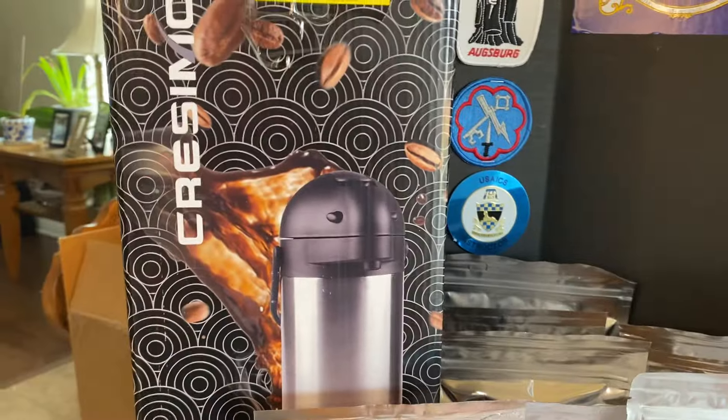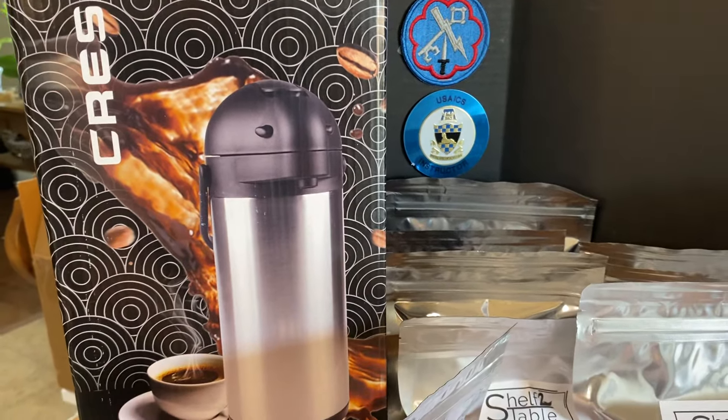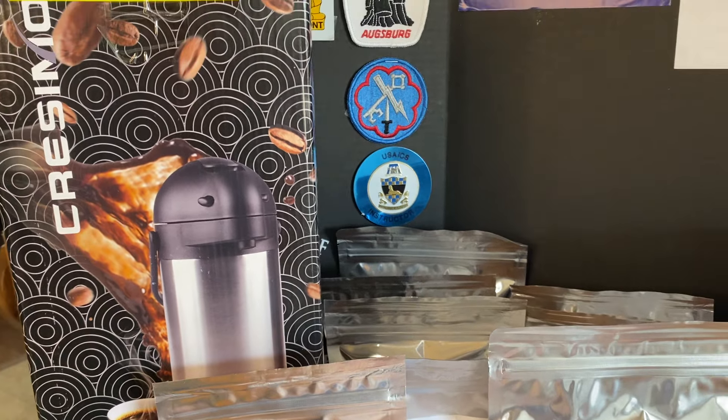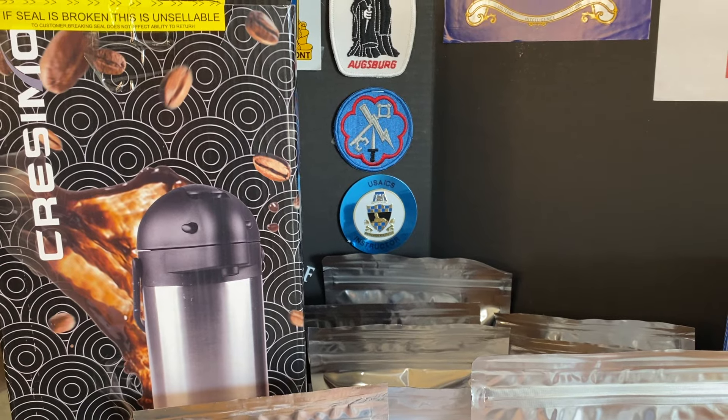To start off, we did get one coffee pot — an air pot. This is a vacuum stainless steel air pot, kind of like a big thermos, and this one keeps coffee hot for about 12 hours and warm for about 24.